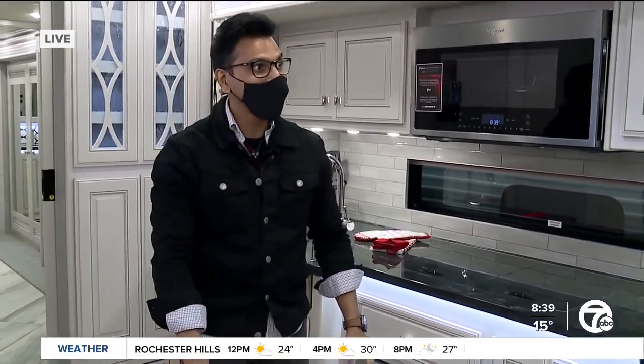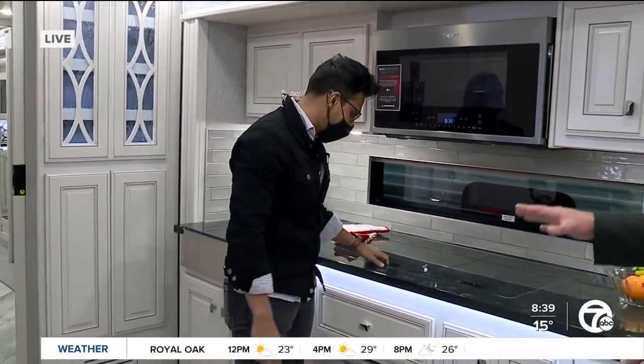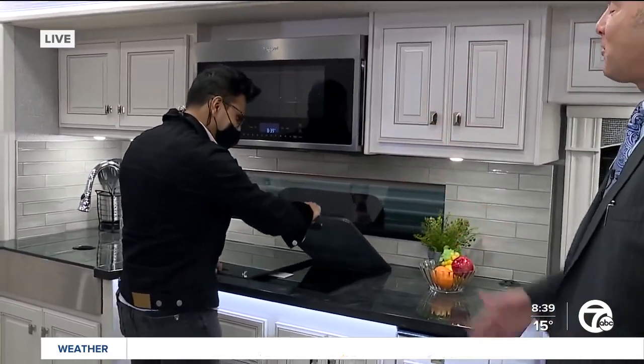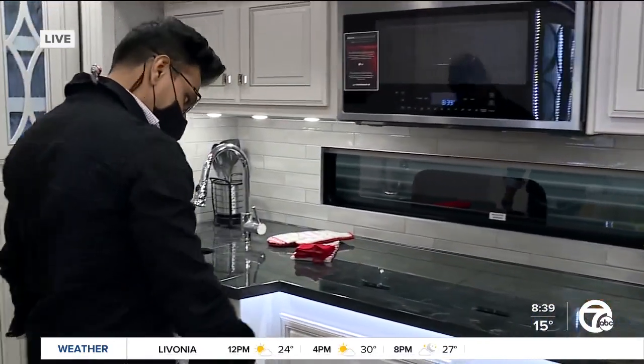This is heated? Heated tile floors — so on these cold days your feet are going to stay warm. This is amazing. We also have a washer and dryer in the back as well.